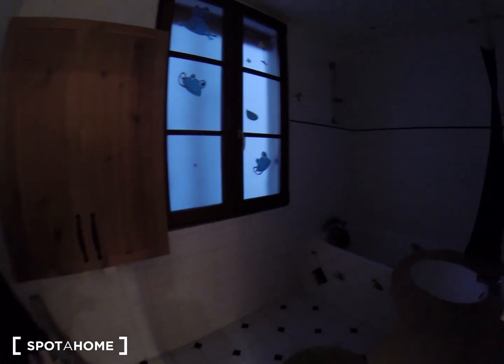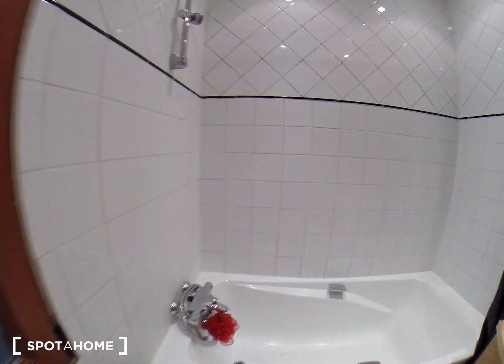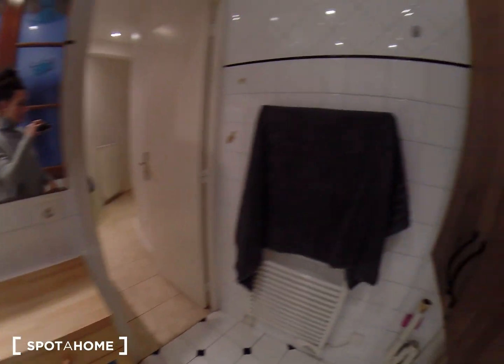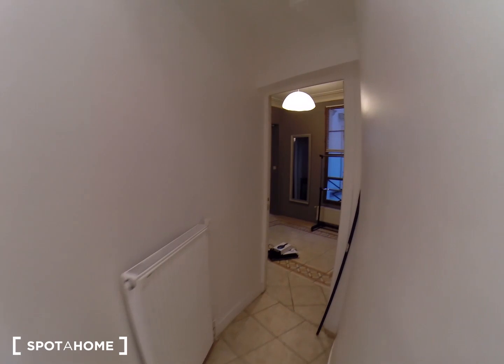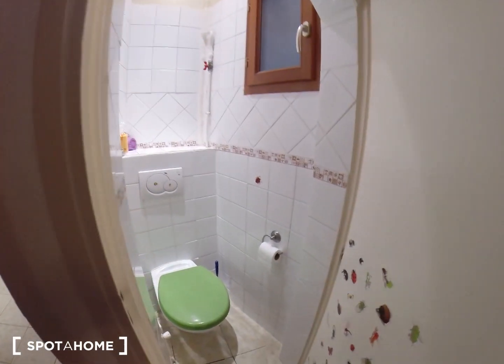And this is the second bathroom — bathroom number two. Here you have a bathtub and a sink. You also have a second toilet right there.